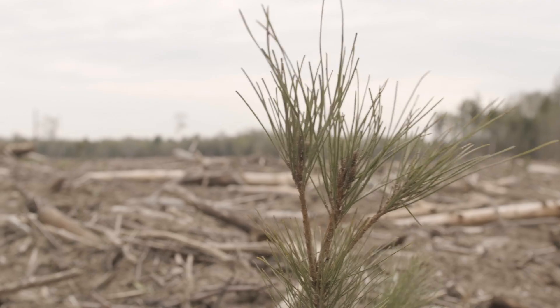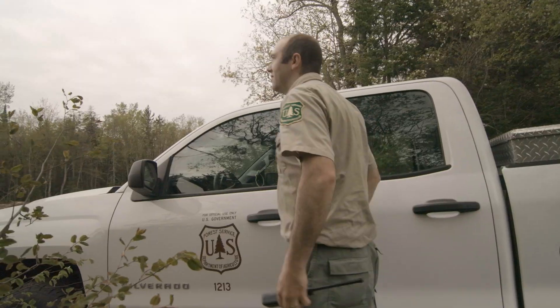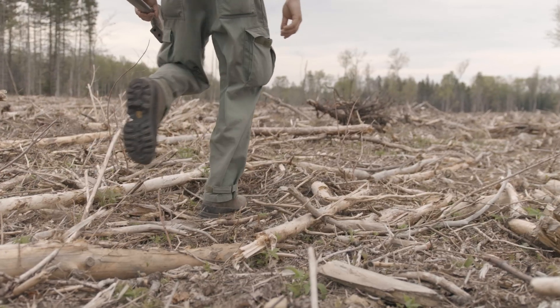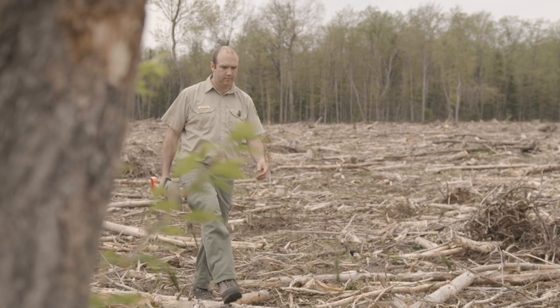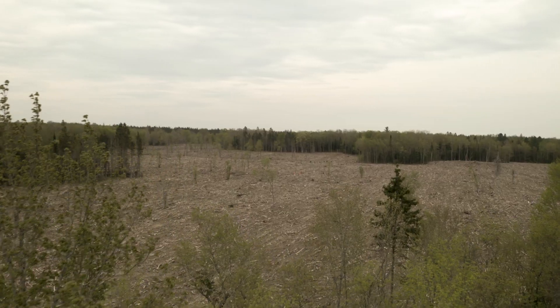I've been here for seven years and come back and see areas that I planted seven years ago. The trees are as tall as you and I. Going out and seeing areas that we've planted and seeing wildlife moving in, it's very great work. I've got a kind of deep connection to the forest.